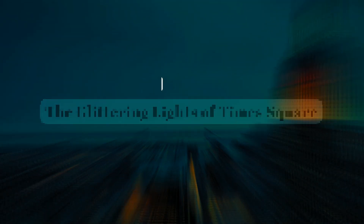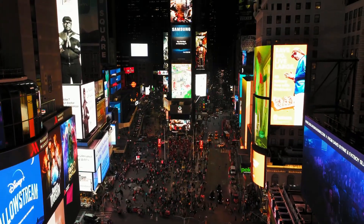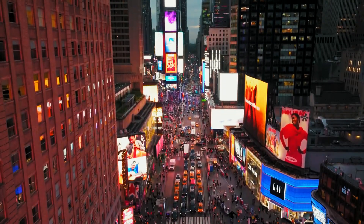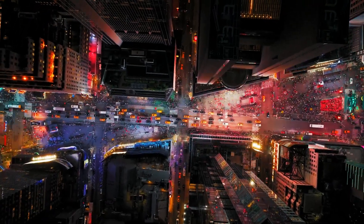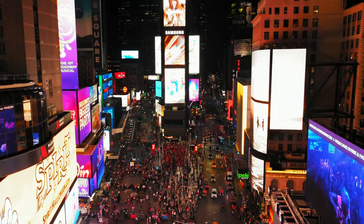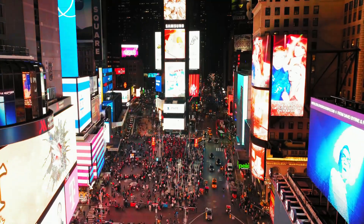Night: The Glittering Lights of Times Square. After the final applause, step into the radiant lights of Times Square one more time. The energy of this iconic destination encapsulates the vibrancy and spirit of New York City and is worth a return trip. Take a leisurely stroll amidst the dazzling billboards and the hustle and bustle of the city that never sleeps.